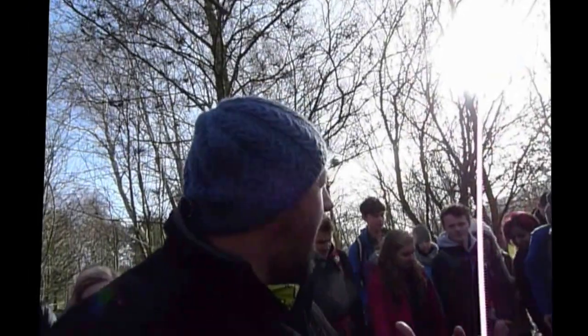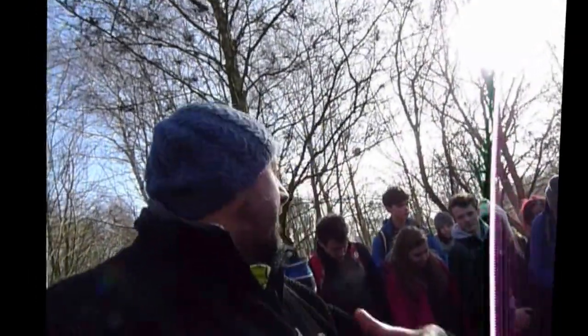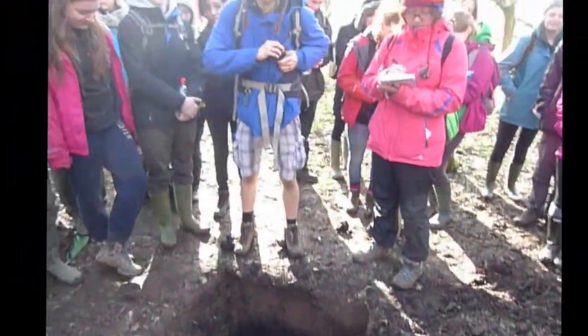So we've moved a little bit away from the river, into the woods and the orchard. Over to Group 2 now to describe their soil to us.